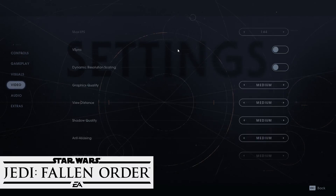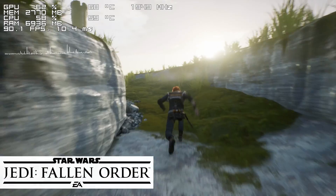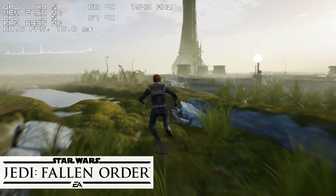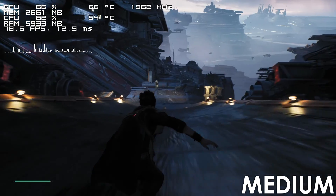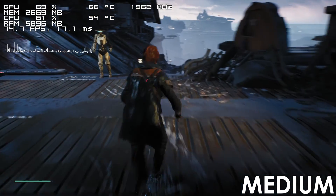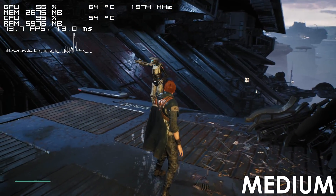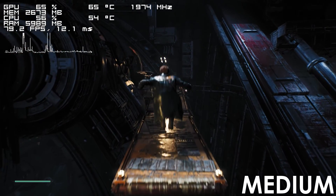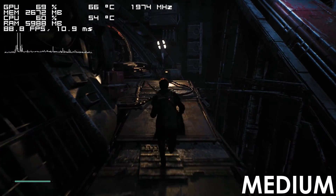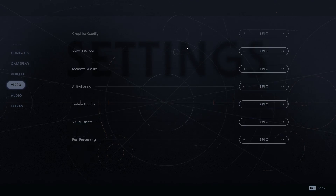Next we have Star Wars Jedi: Fallen Order, where the i7-4790 is also capable of delivering a playable experience. There are areas where the framerate can drop below 60fps and frametime spikes do occur here and there, though for the most part the game runs just fine, both at low and epic graphics presets.